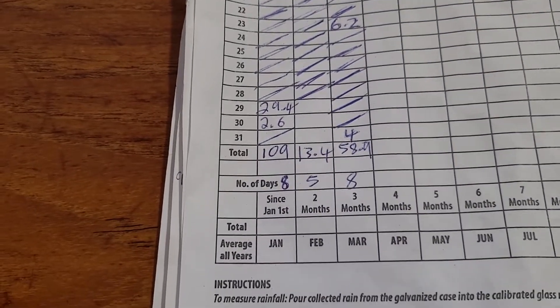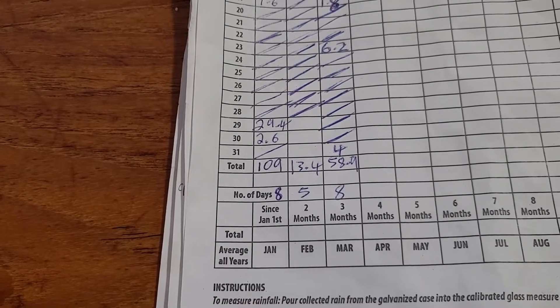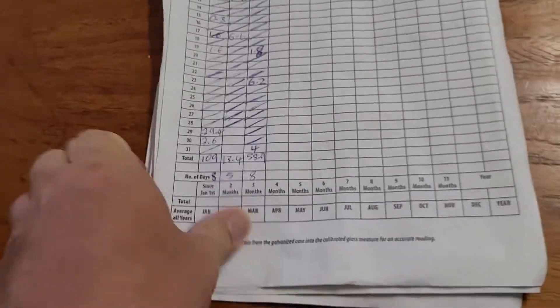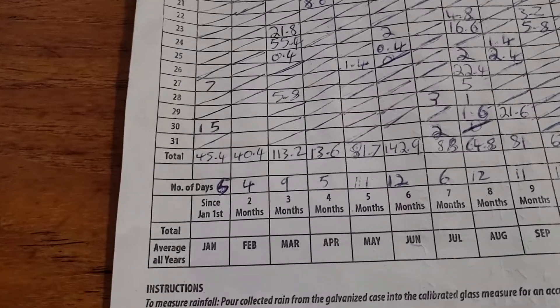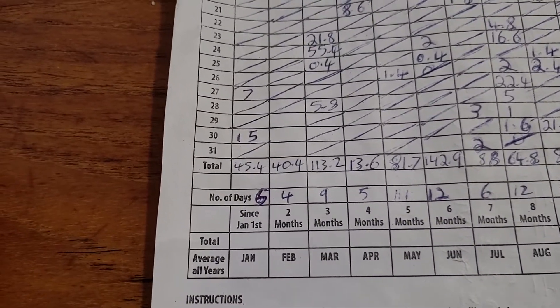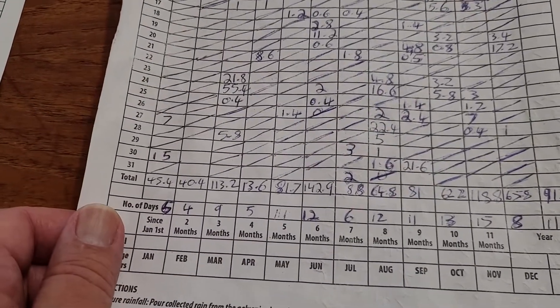So we're going to the backyard one. We had 8 days of rain and 58.9 mils. Comparing that to 2021, you can see pretty much double — we got 9 days of rain, one extra day, and 113 mils.